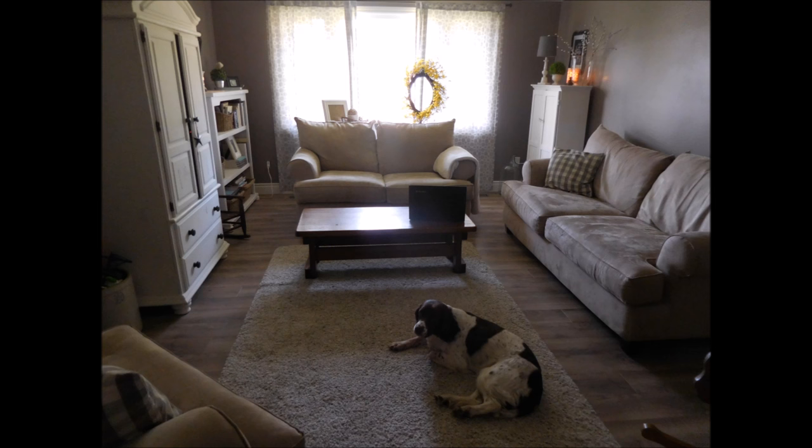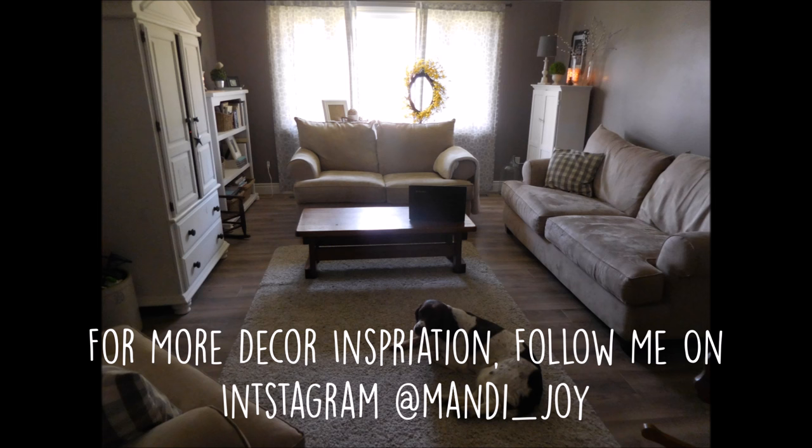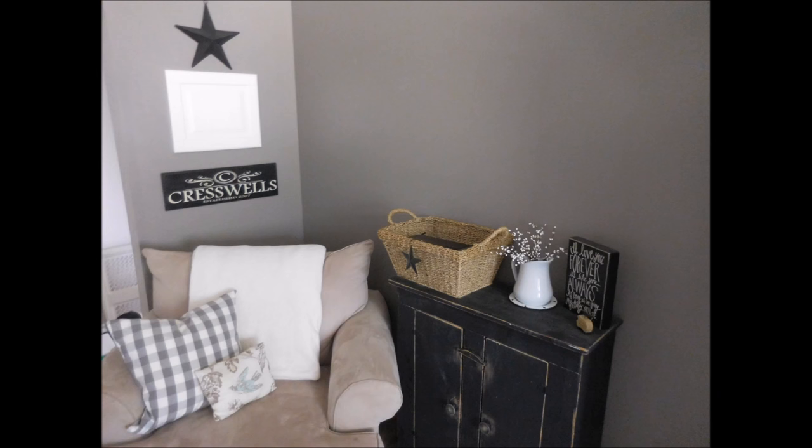Thank you guys so much for watching — I really enjoyed putting this together. I'm looking forward to next month and the following month where we'll do some different rooms, so make sure to check out the ladies down below. Make sure to visit Nikki's page at Keri Grace — I'll have the link down below — and check out the other spaces. If you are new to my channel, I would love it if you would subscribe. Thanks so much for watching, hope you have a wonderful day, and I will chat with you soon. Bye!